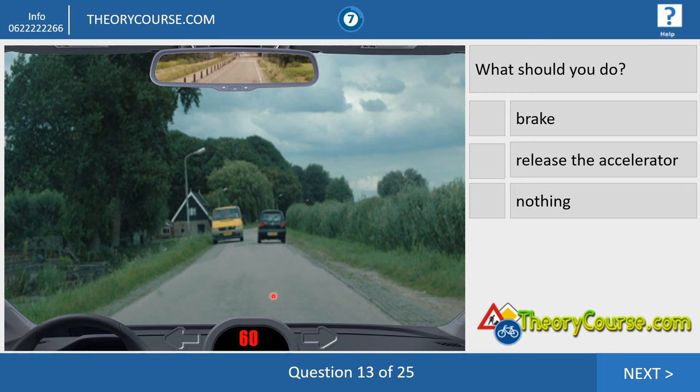Question thirteen. A narrow road — you drive 60. You see a yellow van and a small black car, and the road is very narrow. So you have to brake. 60 is way too fast to continue.